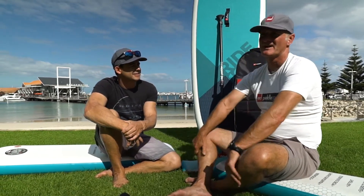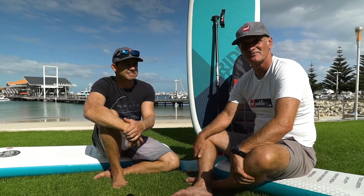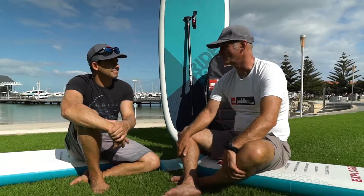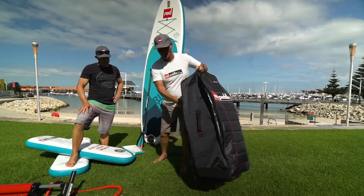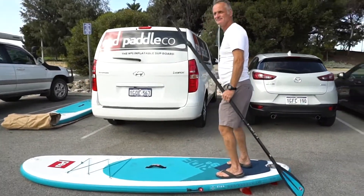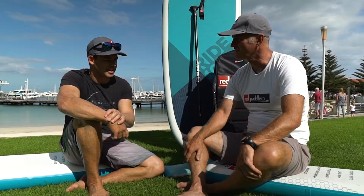Yeah, thanks Phil. Red Paddle Co has been around since 2008, and we are now pretty much the leading biggest paddle board company in the world. The evolution has been amazing — and now it all fits into this bag. It's super, super durable. The demonstration we gave was amazing.